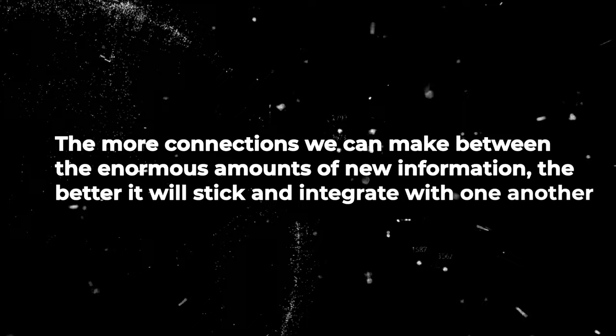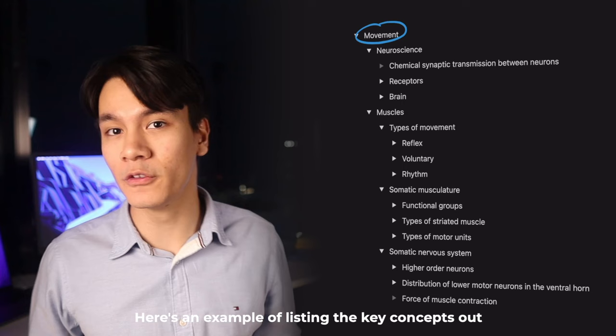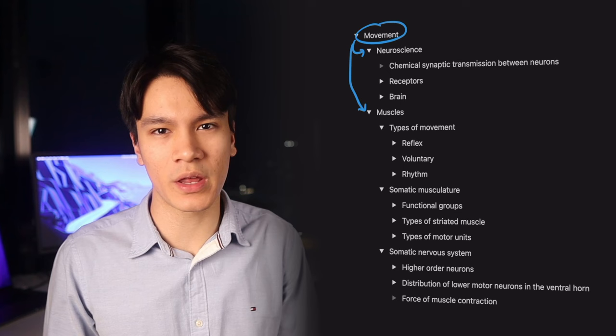You can connect these concepts based on how you think they will combine together, and this can be done based on your prior knowledge. It doesn't matter if you haven't yet learned the topic — you are able to intuitively make connections that will already be accurate. For example, let's say I'm looking at breaking down movement — I'm thinking about how the words relate to one another and organizing them in a way that makes sense to me.